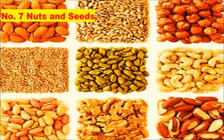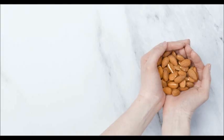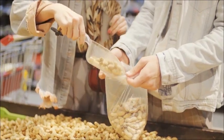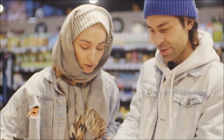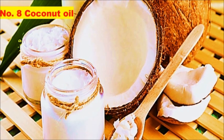Number seven: nuts and seeds. Nuts and seeds are healthy, high-fat and low-carb foods. Frequent nut consumption has been linked to a reduced risk of heart disease, certain cancers, depression, and other chronic diseases. Furthermore, nuts and seeds are high in fiber, which can help you feel full and absorb fewer calories overall.